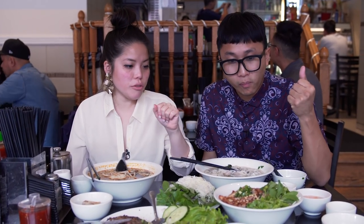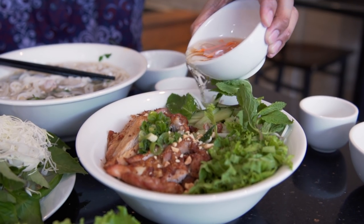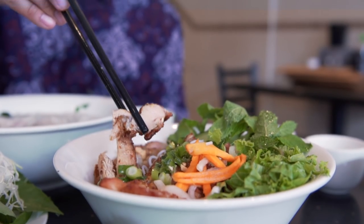Last dish — very traditional street food: grilled chicken with vermicelli. So you have to drizzle it in fish sauce first. We got the contrasting textures between the noodles and the bean sprouts. I think it's time for the baby bird to become the mother. Thank you.